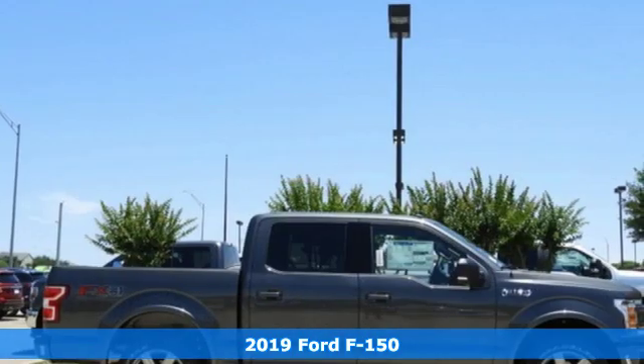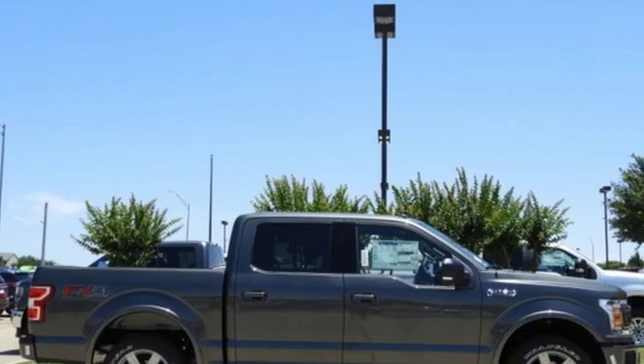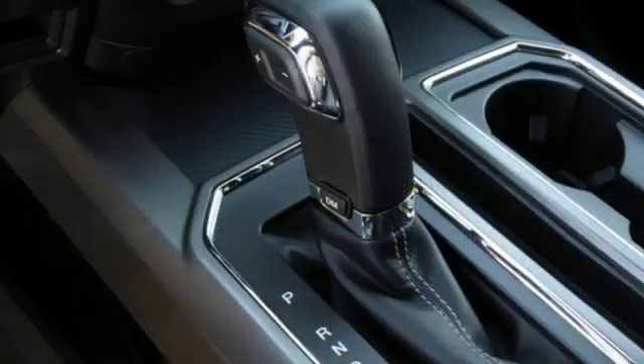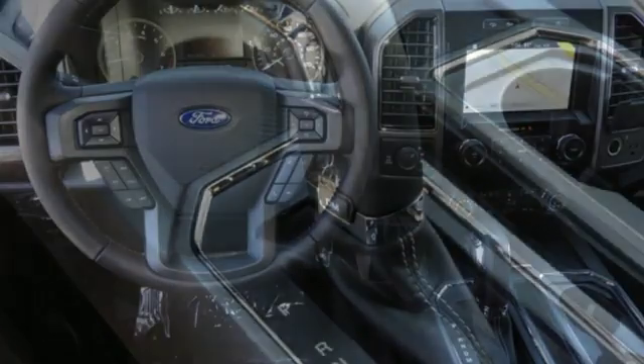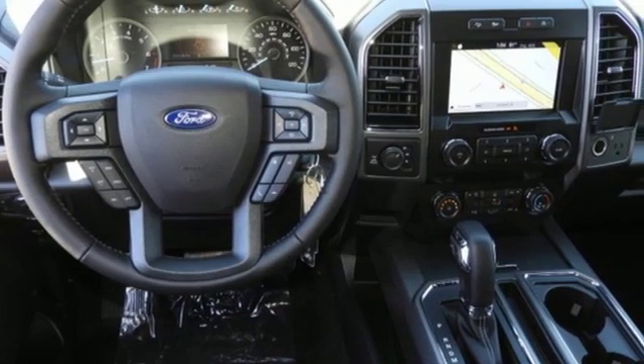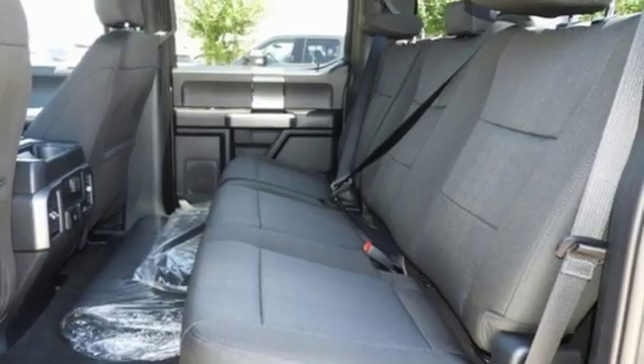It boasts an impressive list of features like these: automatic transmission, electronic shift on the fly, engine auto stop-start feature, active grille shutters, integrated navigation system with voice activation, and Wi-Fi hotspot.